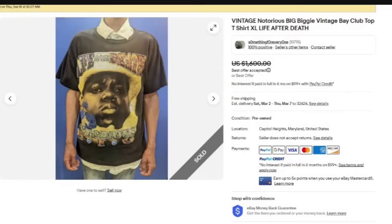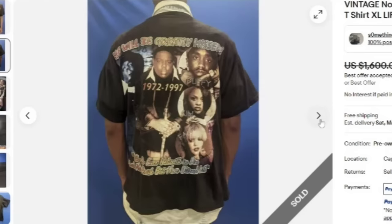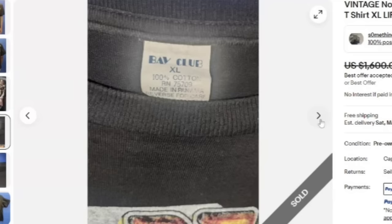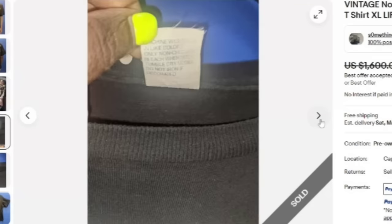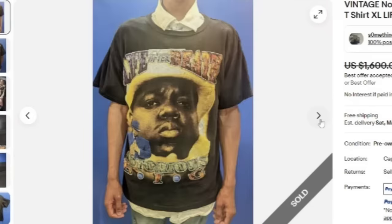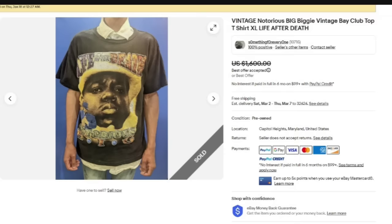Next is a vintage Notorious B.I.G. — Biggie. It does say Vintage Bay Club Top t-shirt, XL, Life After Death. This one sold for a best offer of $1,600. You can see it has the tribute on the back with the years and multiple artists on the back, 1972 to 1997. There is the Bay Club tag they stated in the title, and great sale — best offer of $1,600.